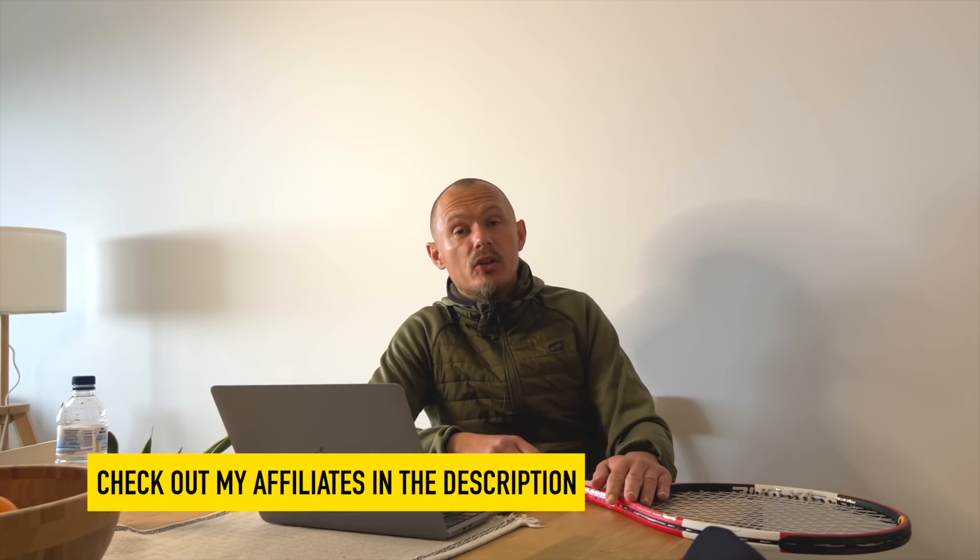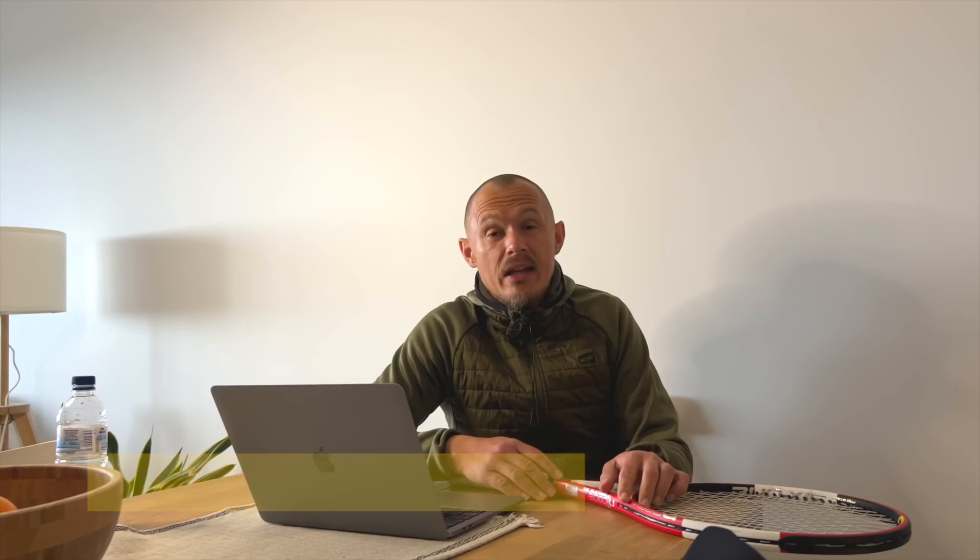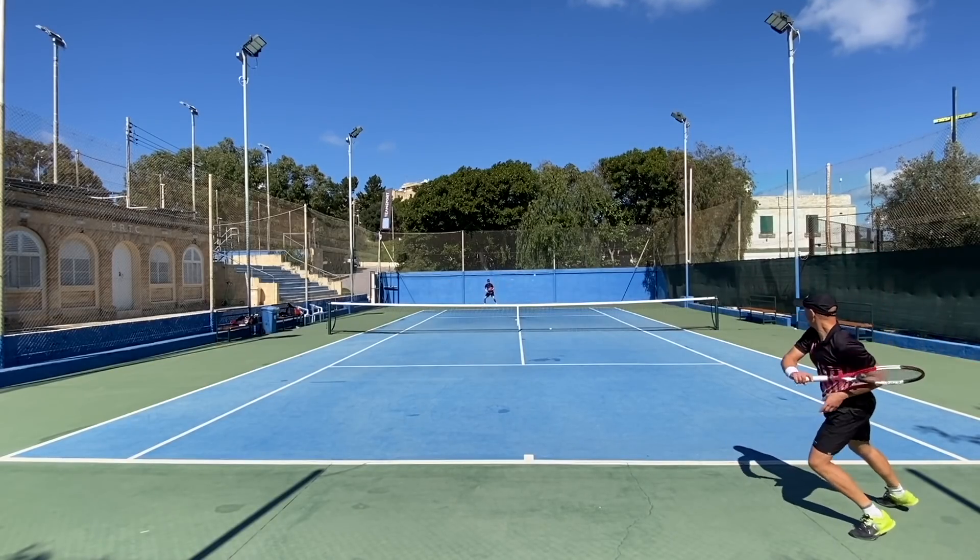Join patreon.com/tennisnerd for more content, the chat function with me, and so on. Or you can buy something through the links in the description — Tennis Warehouse, Top Court, Swing Vision, and so on. I get a small commission if you do at no extra cost to you. That is all — have a nice day and don't forget to play some tennis!